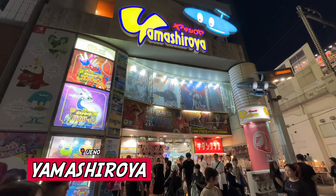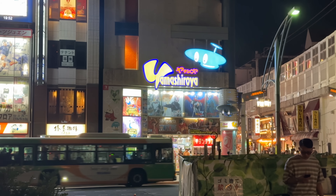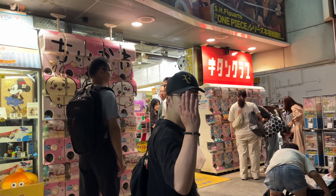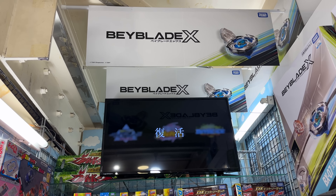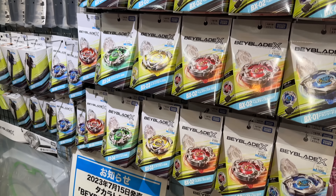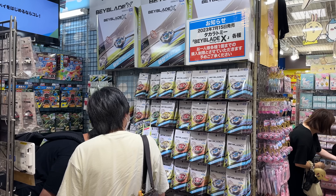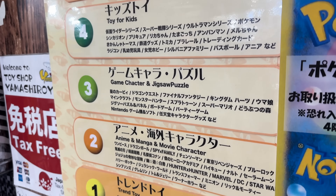This is Yamashiroya in Ueno. If you enjoyed your visit to Hakuhinkan Toy Park, you might like this store even more. It's another dedicated toy store conveniently located right across from Ueno Station, and only a minute away from the very popular Ameyoko shopping district. I came here close to the end of the night thinking it would be quiet — boy, was I wrong. The store was absolutely rammed, but luckily Beyblade X was conveniently on the first floor with a pretty nice display.